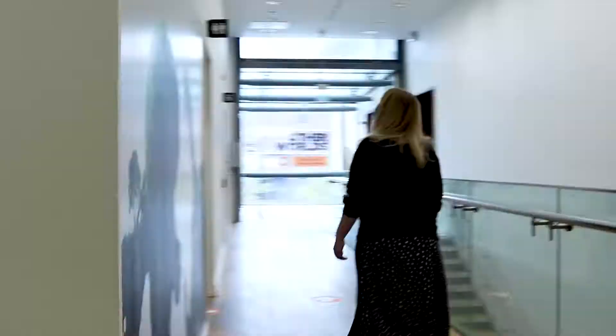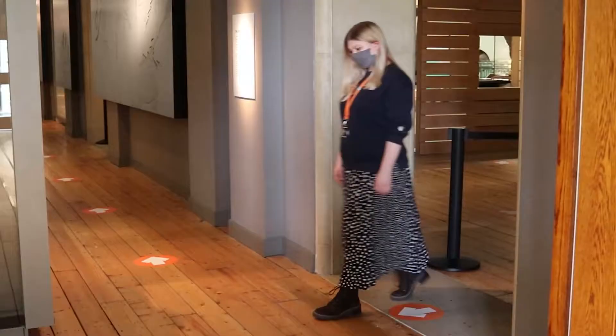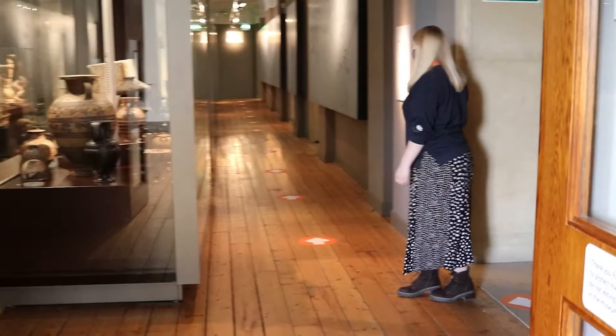You'll also find toilets here. When you go into the Sheffton Gallery of Ancient Greece, you'll need to make a choice as to which side of the gallery you'll choose to view. Due to the layout of this space, it is not currently possible to view both sides whilst the one-way route is in place.